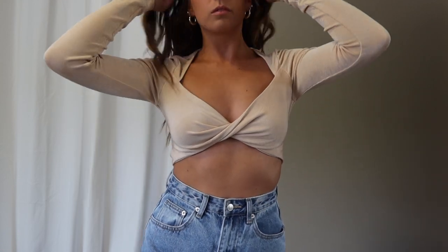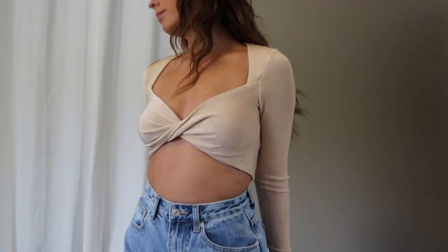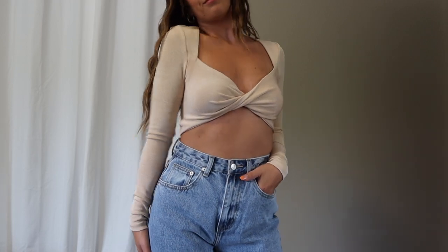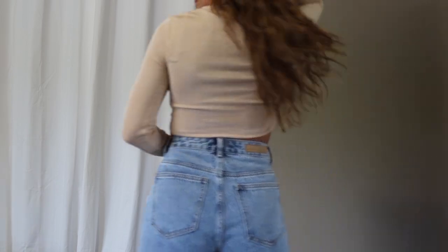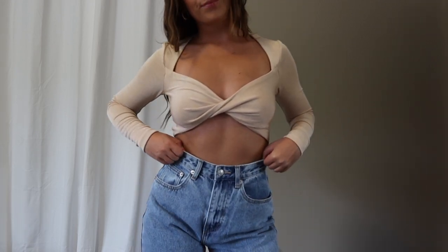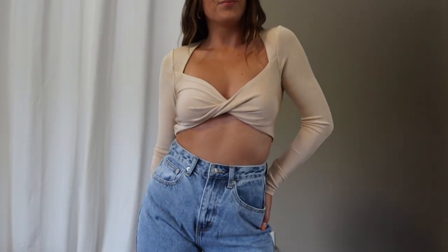The last top in this haul is the Keep on Dancing long sleeve crop in beige. What a cute little basic-but-not-basic top — it's a twist-front style, long sleeve, and the material is to die for. The thickness is amazing and it feels so high quality. It's going to pair so well with jeans, skirts, and so many different things. I grabbed it in an extra small and the fit was perfect.